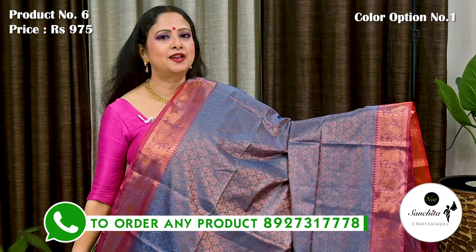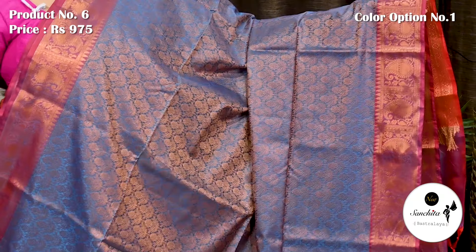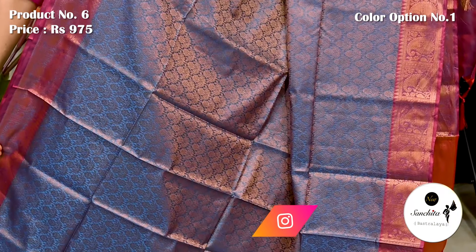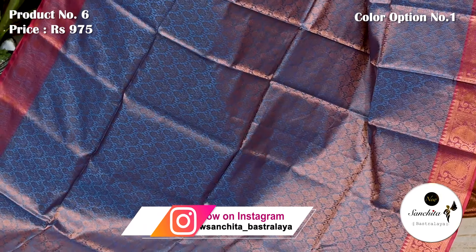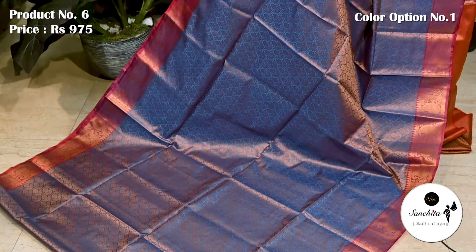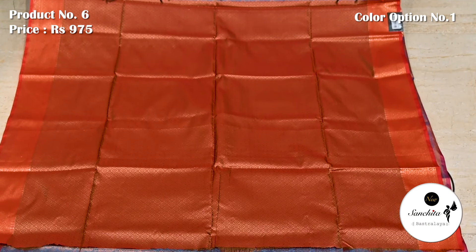Saree number 6, priced at 975. A beautiful Kora cotton silk in blue with copperish red border. Contrast copperish red border decorated with intricate saree weaving with beautiful paisley motifs. All over body of the saree features very pretty floral motifs in copper saree weaving. Pallu and blouse piece both are in brocade design.